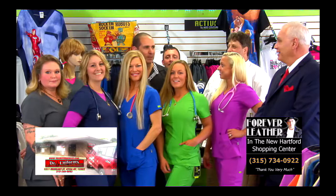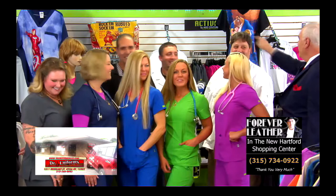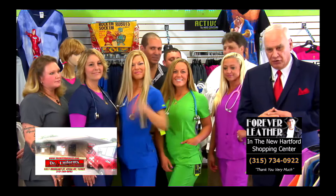Hi everybody, welcome once again to Doctor Uniforms and Forever Leather. Tonight's show we got a whole entourage of models and people here — we're gonna be overloaded with women because that's all we have to show all this beautiful fashion. Everybody say who they are: Tony, Doctor Uniforms, the magic man, Justin, and Daryl.